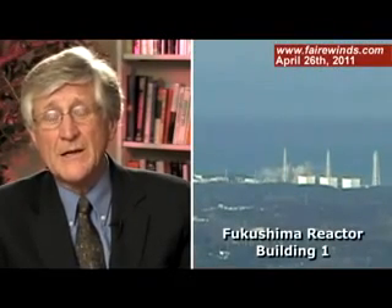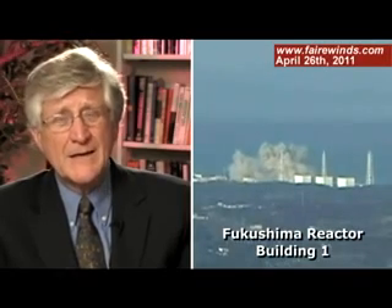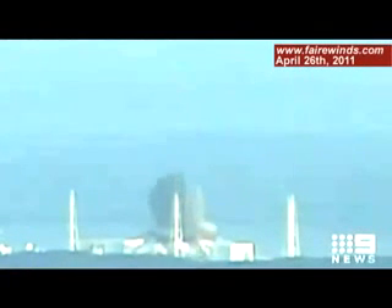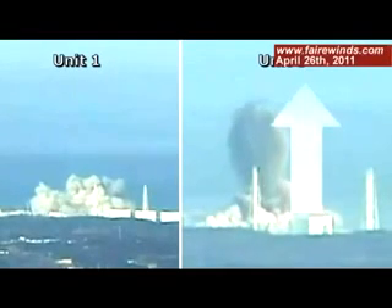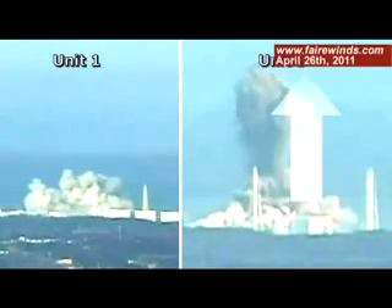If you look at the plume generated at Unit 1, it moves away from the building at a much more leisurely pace than what happened at Unit 3. There are a couple things we know for sure about Unit 3. First, it's obviously a much more massive explosion than Unit 1. Second, there's a large amount of energy that goes straight up — what we'd call an upward vector. Unit 1 doesn't have that upward vector, and that's an important clue.